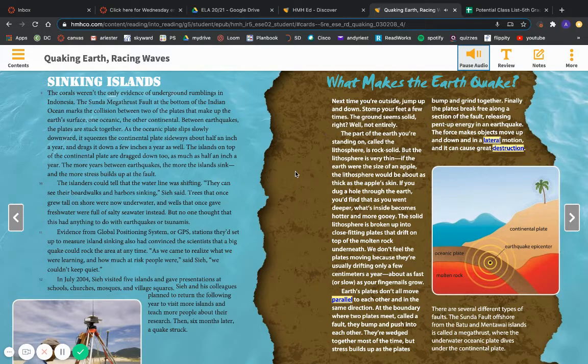What makes an earthquake? Next time you're outside, jump up and down. Stomp your feet a few times. The ground seems solid, right? Well, not entirely. The part of the earth you're standing on, called the lithosphere, is rock solid. But the lithosphere is very thin. If the earth were the size of an apple, the lithosphere would be about as thick as the apple's skin. If you dug a hole through the earth, you'd find that as you went deeper, what's inside becomes hotter and more gooey. The solid lithosphere is broken up into close-fitting plates that drift on top of the molten rock underneath. We don't feel the plates moving because they're usually drifting only a few centimeters a year — about as fast or slow as your fingernails grow.